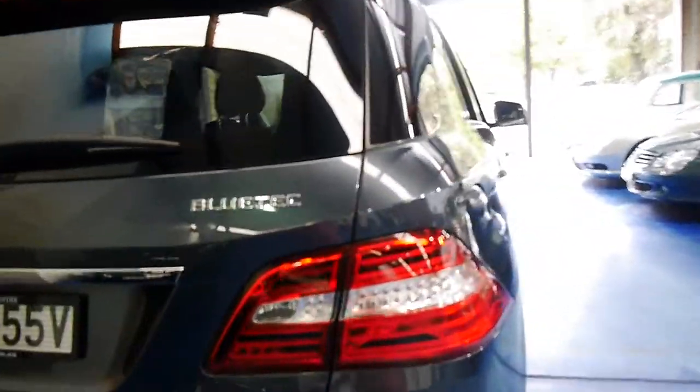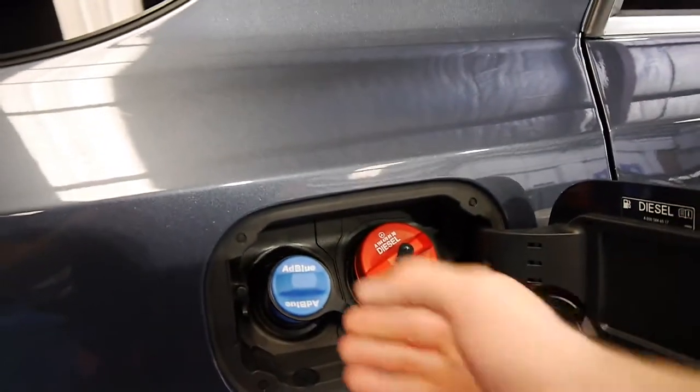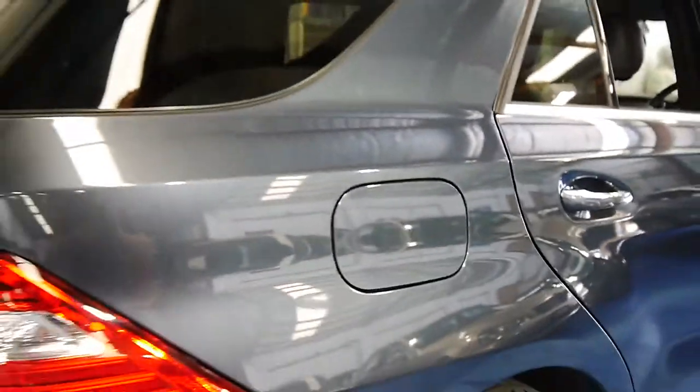It's got the new Bluetech, so for emission standards you put diesel in it. It's also got the new AdBlue system, which has been around on trucks for a very long time.